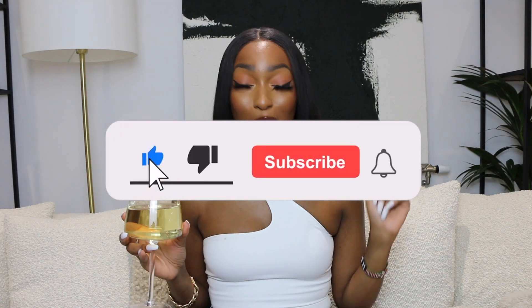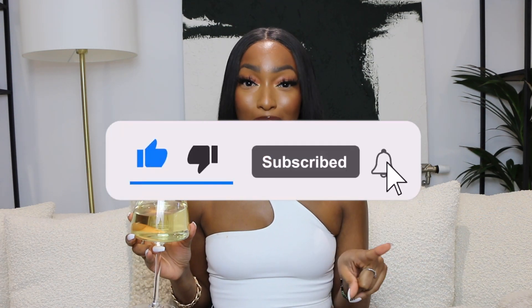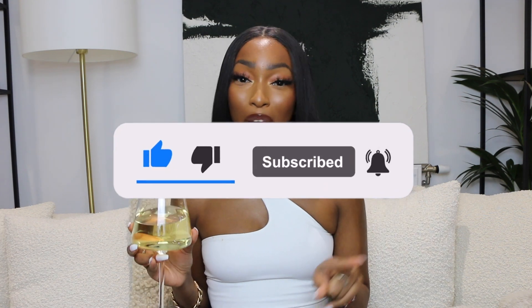Hey guys, welcome back to my channel. If you're a returning subscriber, thank you so much for joining me for another video. If you're brand new here, welcome — you're going to find content on property, home decor, lifestyle, and pretty much everything in between. If you haven't subscribed yet, hit that subscribe button, give this video a thumbs up if you enjoy it, and make sure to hit the notification bell.